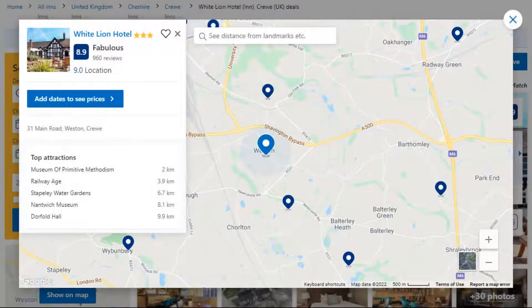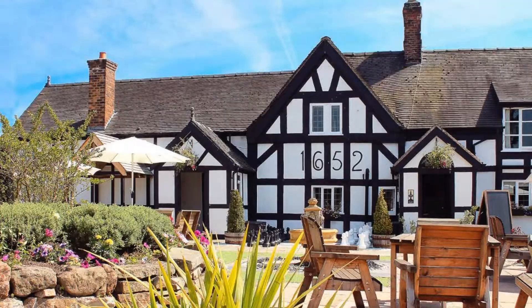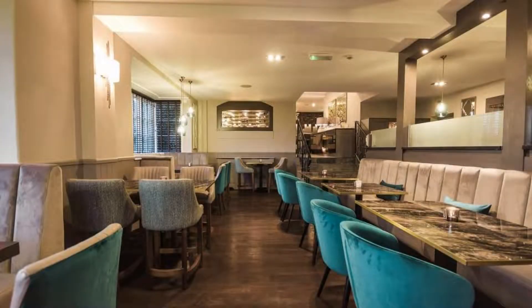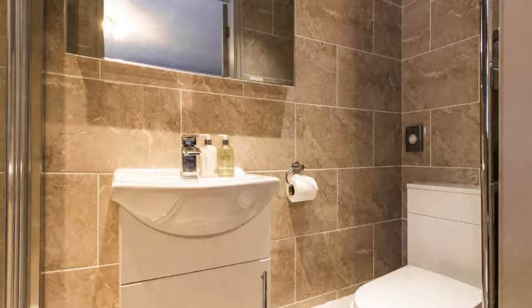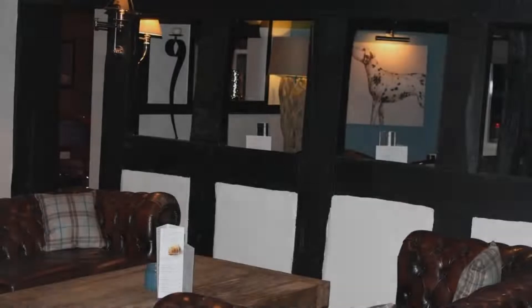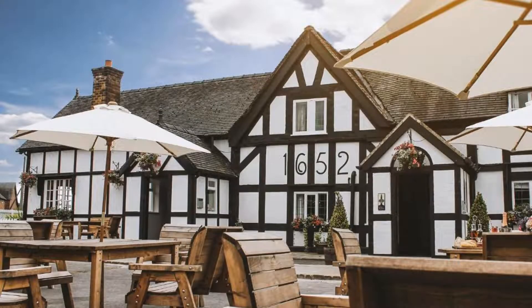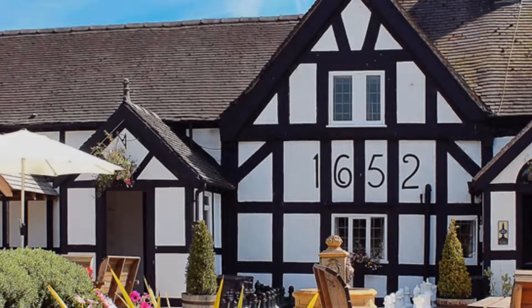Number 5. It is a 3-star property. The location of the property is superb and the guests love walking around the neighborhood. Check-in time is 2 pm and check-out time is 10 am. Guests are required to show a photo ID and credit card at check-in. Pets are not allowed in this property. There are 3 types of rooms available on booking.com. You can book online and enjoy.